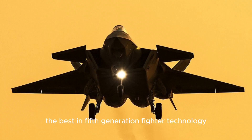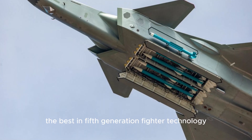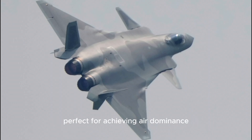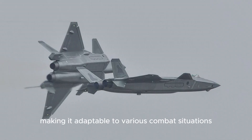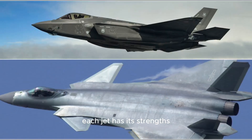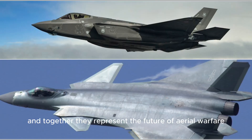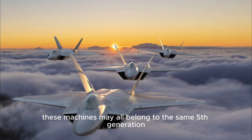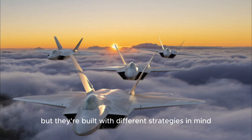These three jets showcase the best in fifth-generation fighter technology, each tailored to the needs of its country. The F-22 is unmatched in stealth and agility, perfect for achieving air dominance. The Su-57 combines versatility and range, making it adaptable to various combat situations. And the J-20 brings stealth and long-range capabilities to China's expanding military reach. Each jet has its strengths, and together they represent the future of aerial warfare — all fifth-generation, but built with different strategies in mind.